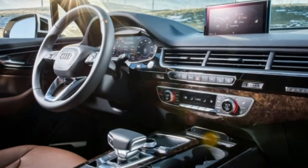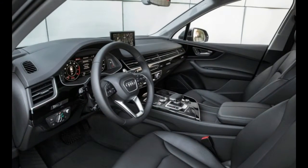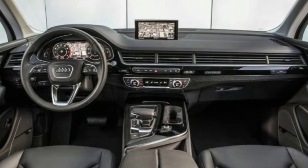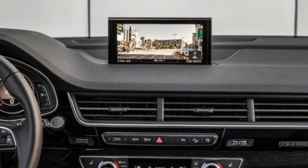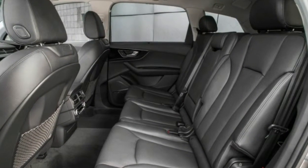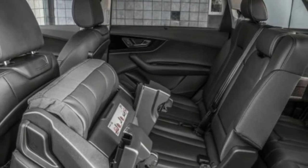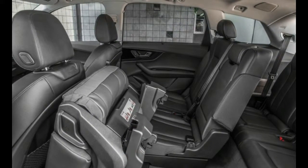Along with Quattro all-wheel drive and a brake-based torque vectoring system, our test car also had the $4,000 adaptive chassis package, which adds true four-wheel steering and adaptive air suspension with five different ride heights. Audi's Drive Select is also included and adjusts the suspension, engine, transmission, and more via comfort, auto, dynamic, off-road, and individual mode settings.